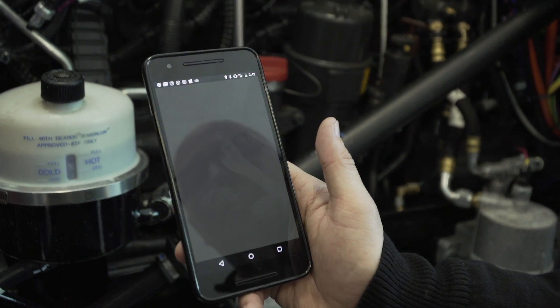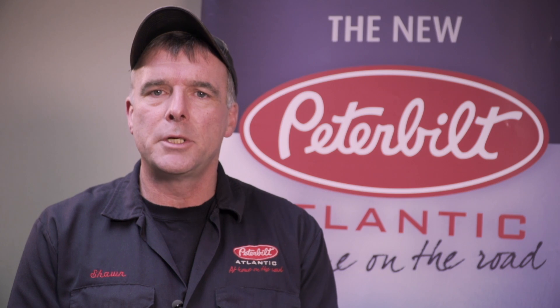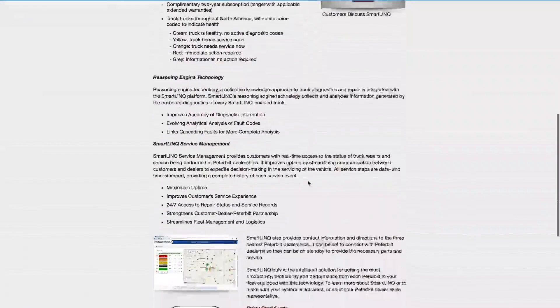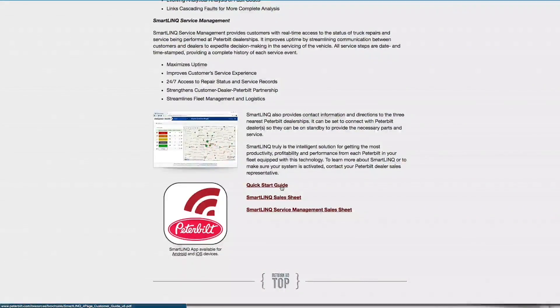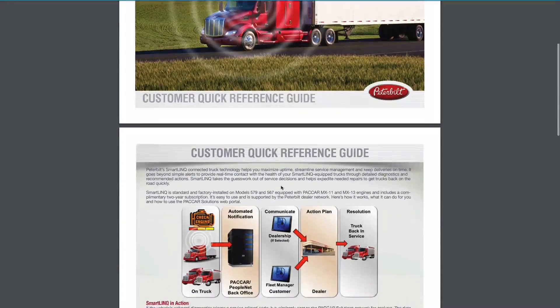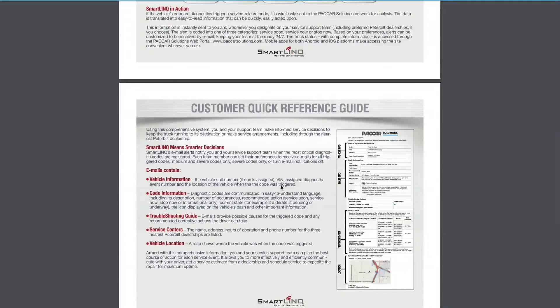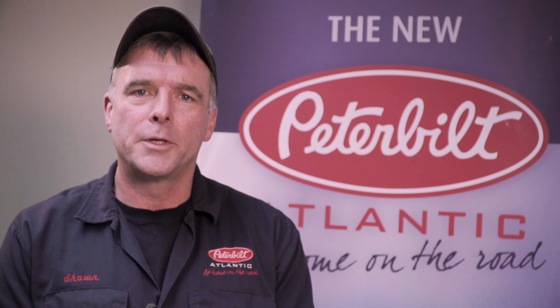There's even a SmartLink mobile app that allows you to monitor your Peterbilt truck no matter where it is. To begin using SmartLink, download the quick start guide on the technology page at Peterbilt.com, or contact the sales or service department at your local Peterbilt Atlantic location. I'm Sean Warren and that's your Peterbilt Atlantic tech tip for today.